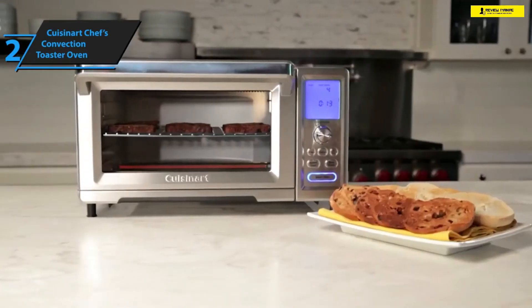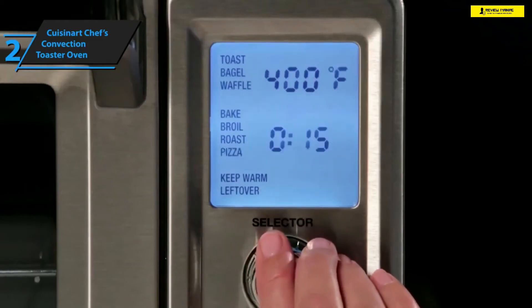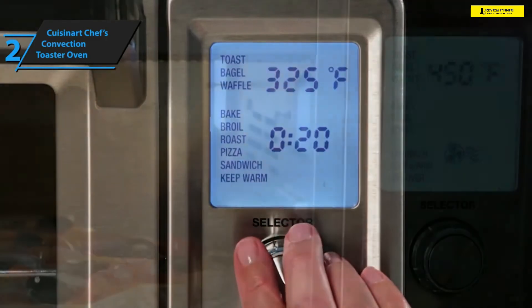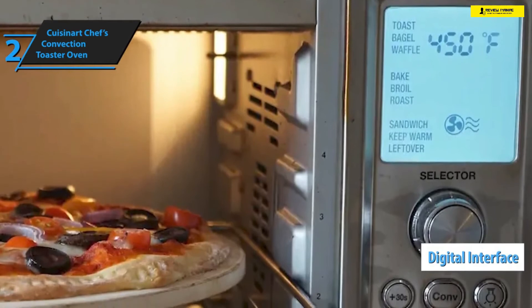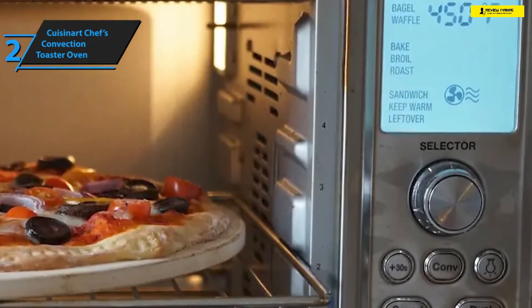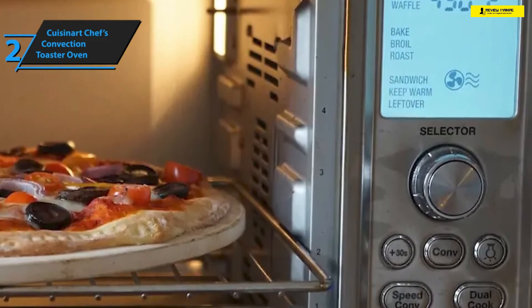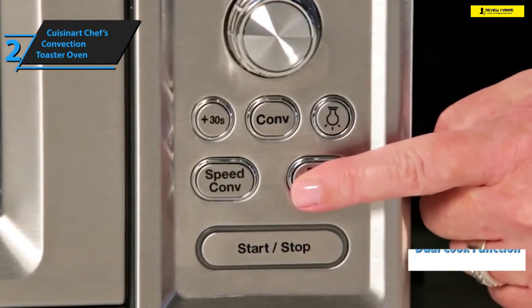This toaster oven sports highly advanced cooking technology that allows you to specify the number of toast slices from one to nine in various increments, program the size of your pizzas, evenly heat your toast, and program some cooking functions yourself. Furthermore, it rocks a highly intuitive digital interface and a myriad of cooking modes including toast, waffle, bake, broil, pizza, leftovers, defrost, sandwich, keep warm, and more.